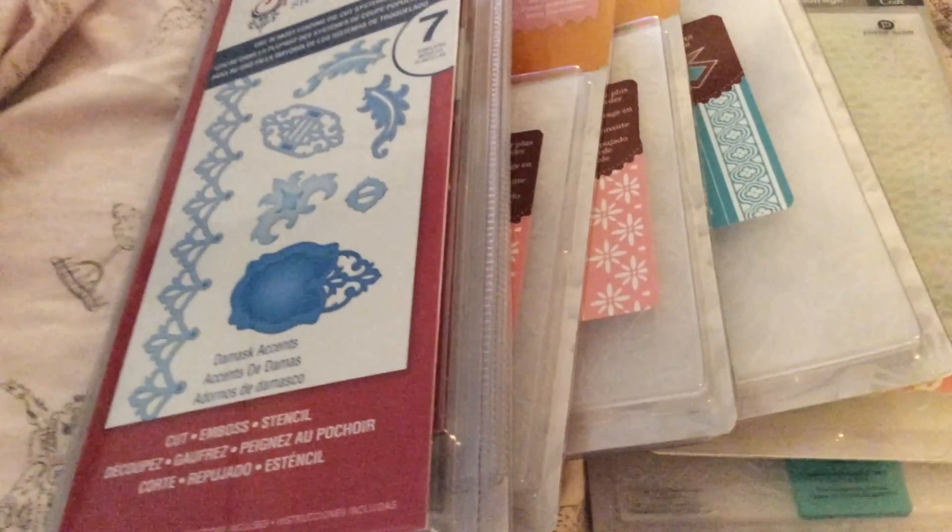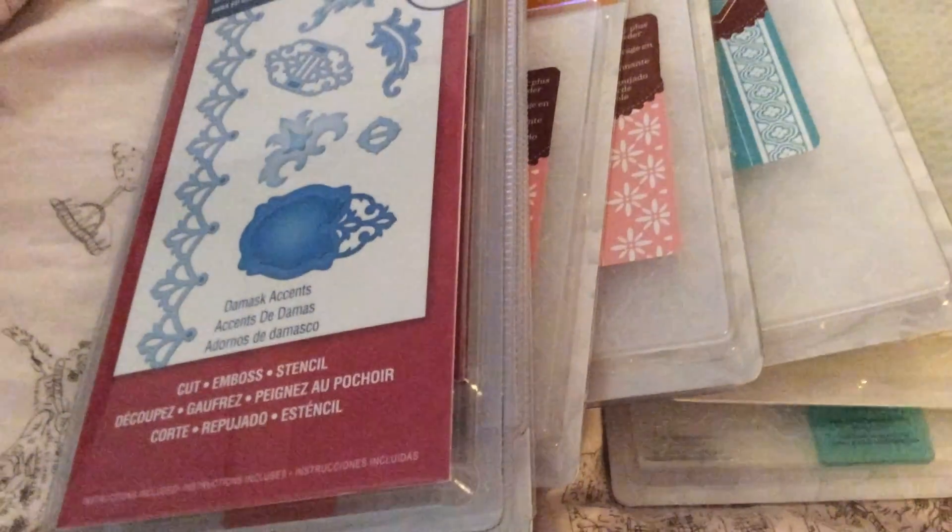And that was my haul. I ended up spending $13 for everything, and there was also another one that I already sent out in a rack. So thank you for watching — I hope you enjoyed, and I hope you find some great deals also. Have a great weekend.